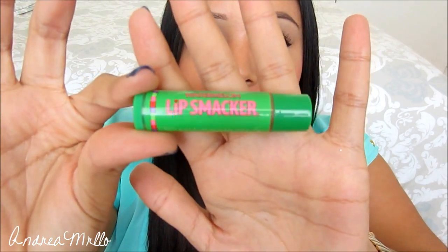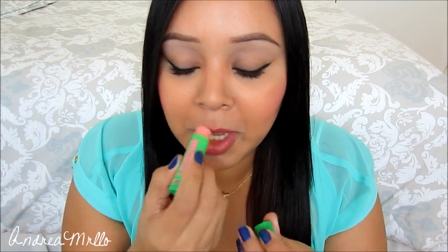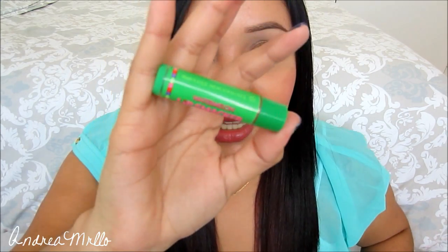The rest of the stuff I got is just lip products. I got this little watermelon Lip Smacker because they smell so good — it's just like a clear pink kind of chapstick thing. My little sister has the jumbo one and every time she uses it I'm like, oh my god that smells so good, so I just had to get a little one because I love the scent.